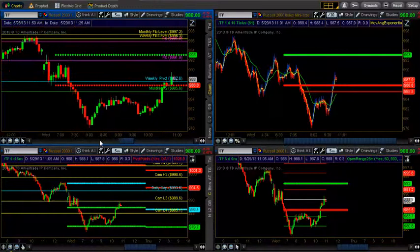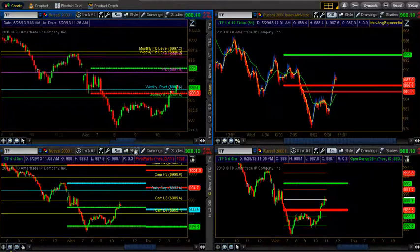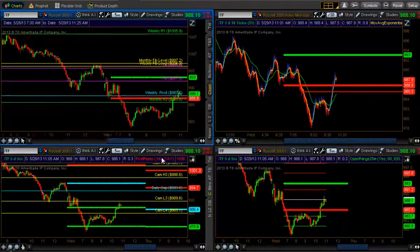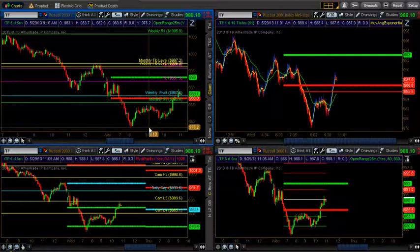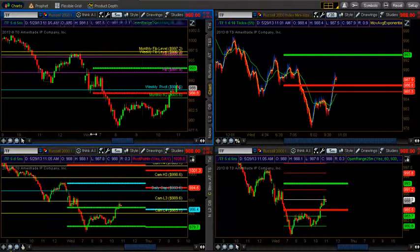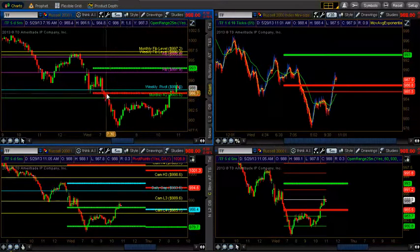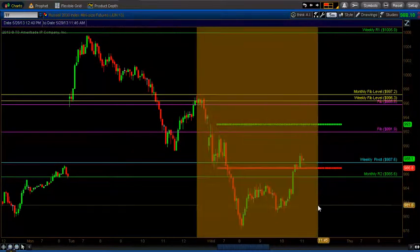What a day we've had on the market — a high yesterday of 1,005, coming all the way back down to 980, 978, a 250-tick drop. But only one entry for me so far today, probably the only entry, and two contracts underneath the 25-minute open range. Let's go ahead and take a look at why I decided to take that trade and walk through the steps of my entry and my exits.